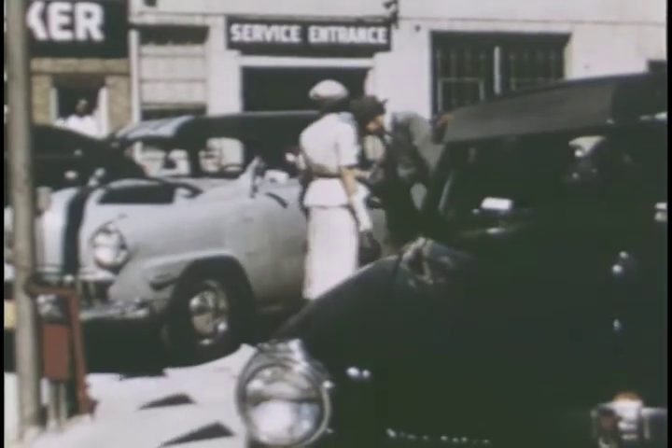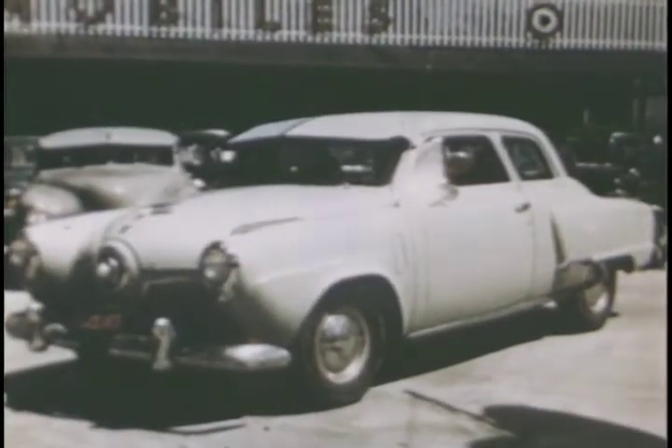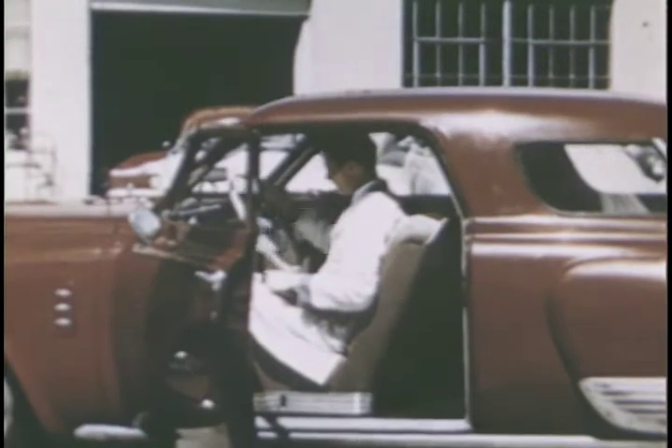If you're looking for a good used car, we've got a fine selection for you to choose from. The used cars we take in are thoroughly inspected by our trained mechanics.